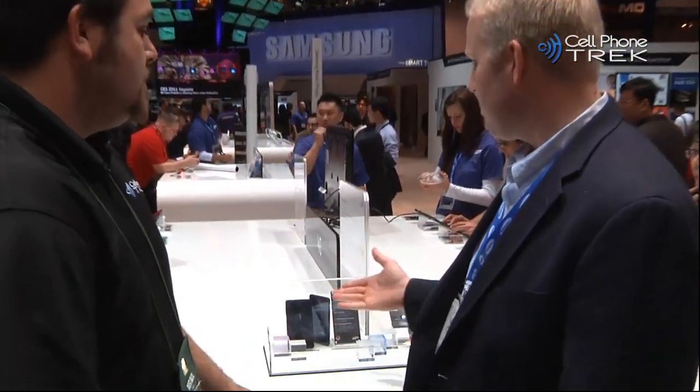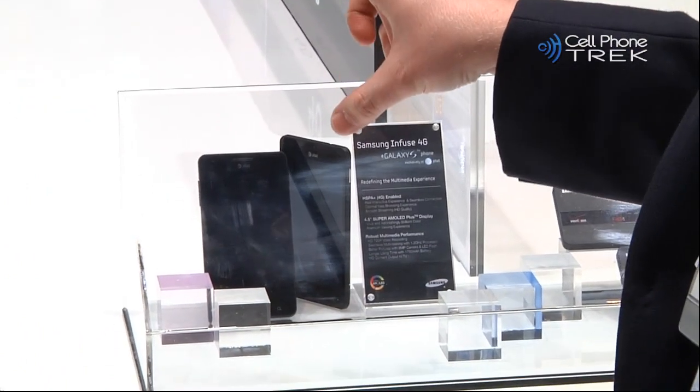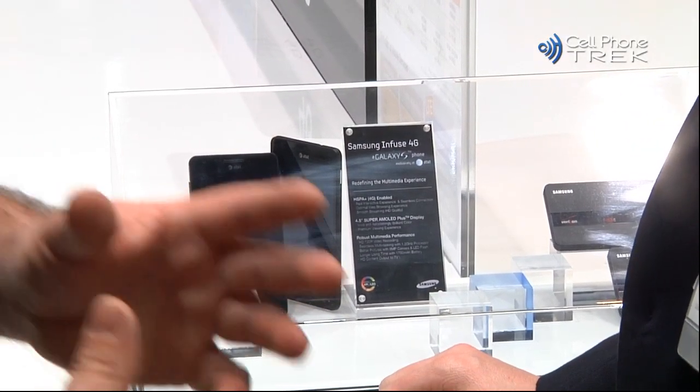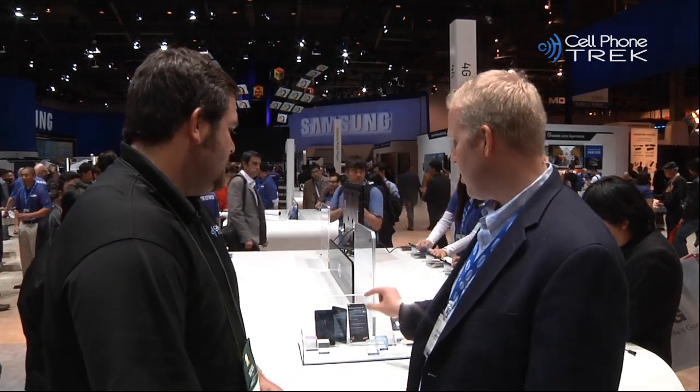Tell us a little bit about the Infuse 4G. One of the things you're going to notice right away is the screen size. Even though it's not powered on, you'll notice that this is a large device — it's a four and a half inch Super AMOLED Plus display. It's the largest screen on AT&T's network, and it's also going to be the thinnest phone on AT&T's network, coming in at 9.9 millimeters.